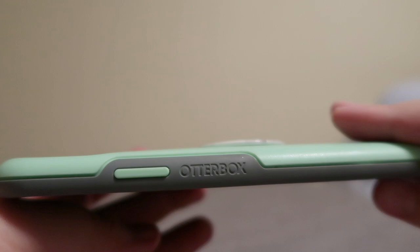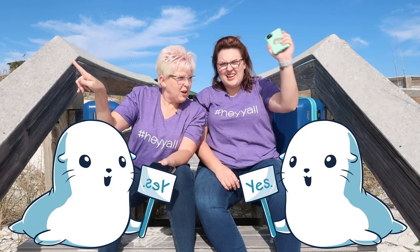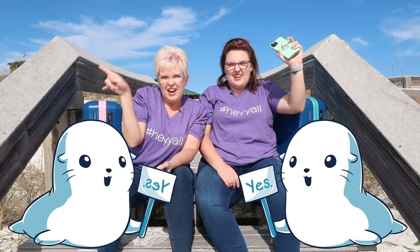We've traveled with these to Europe and all around, and mine still looks new. This has been tossed around hotel rooms everywhere. I would give this OtterBox a 10 — the seal of approval. Actually, a double seal of approval. So again, great gift. Valentine's is coming up. Mother's Day is coming up. Graduation is coming up. Get an OtterBox.